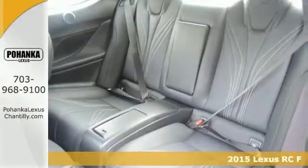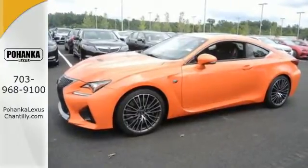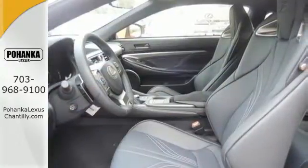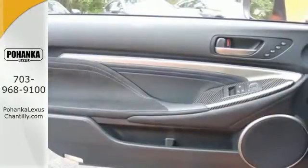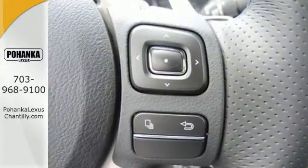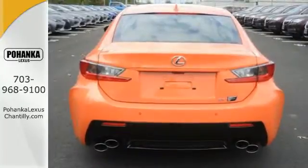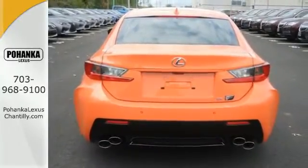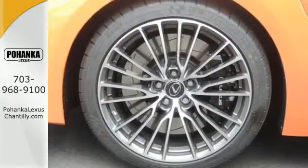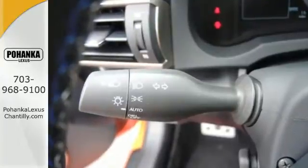The act of satisfying the most demanding driving enthusiasts starts with the naturally aspirated 5.0-liter V8 engine delivering 467 horsepower, and continues through the design of the racing pedals to the high-back sport seats and digital tachometer on the customizable full-color LCD gauge cluster. The 8-speed sport direct-shift transmission gives you ultimate control and the rear wing, activated at speeds above 50 miles per hour or with the push of a button, adheres this RC F to the asphalt.